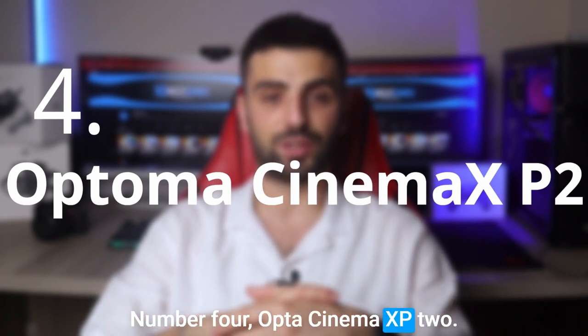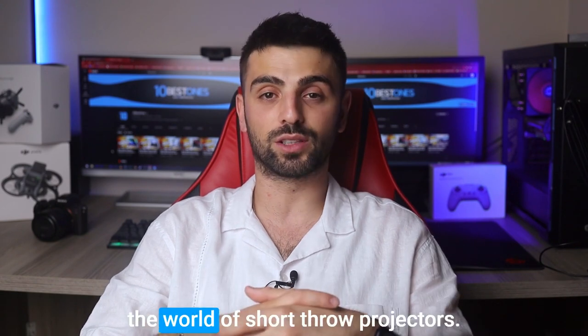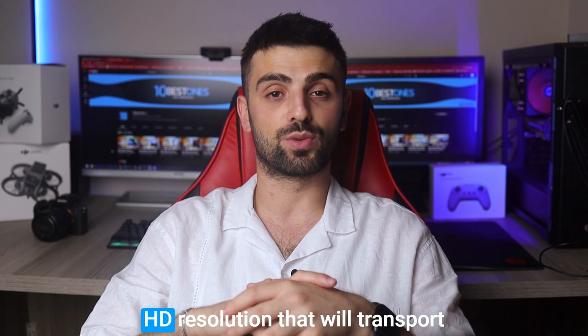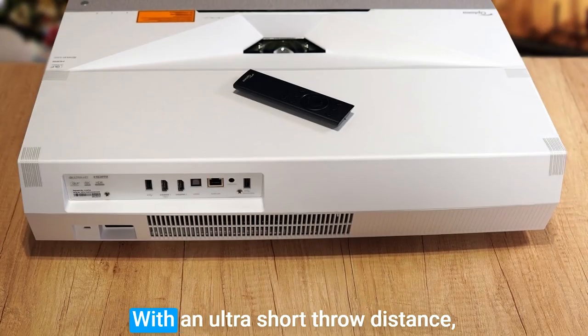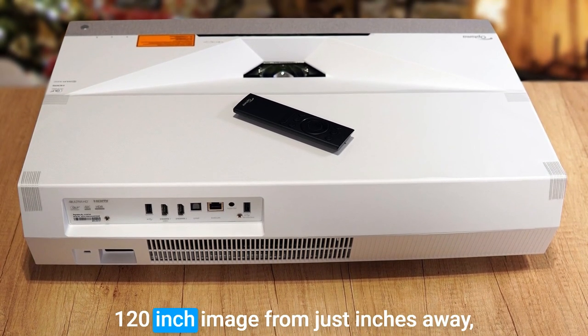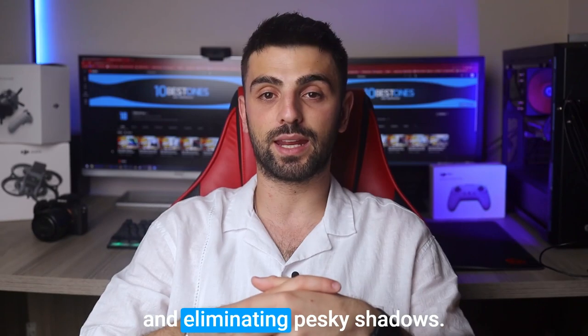Now here's the Optoma Cinema XP2, which is a game-changer in the world of short throw projectors, offering a jaw-dropping 4K Ultra HD resolution that will transport you to a realm of cinematic bliss. With an ultra-short throw distance, this projector can create a massive 120-inch image from just inches away, making it perfect for tight spaces and eliminating pesky shadows.